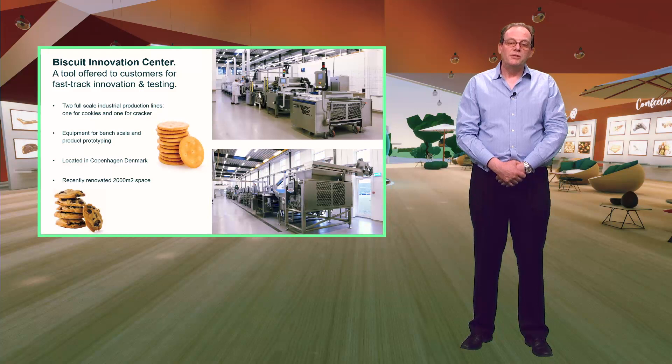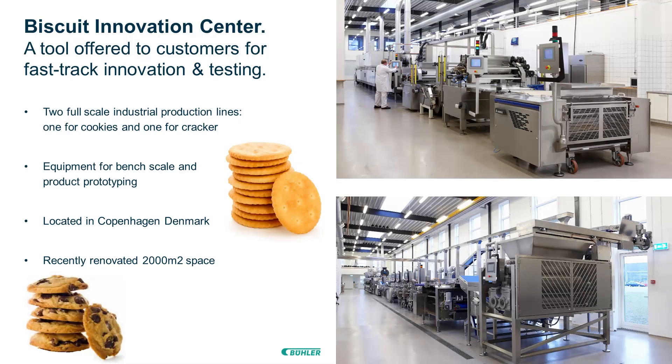The Biscuit Innovation Centre located in Copenhagen is your partner for all types of baked products including biscuits, cakes, cookies and crackers. We have two complete industrial scale production lines which can be used for both product and process testing. Develop your new product with us or validate your process.